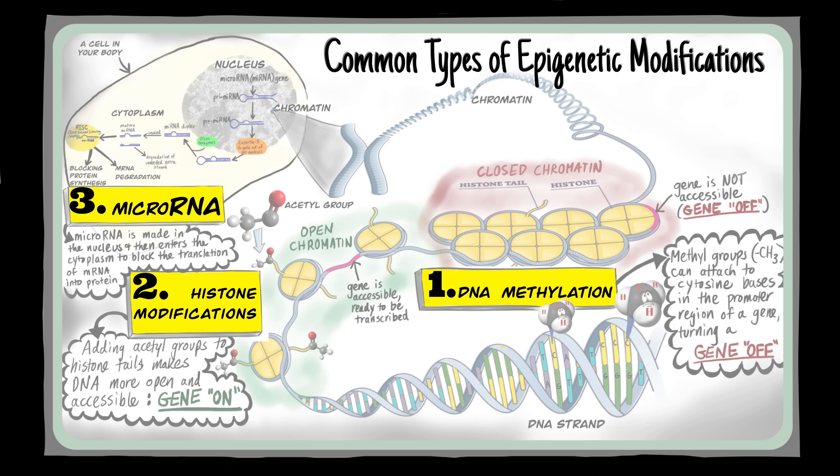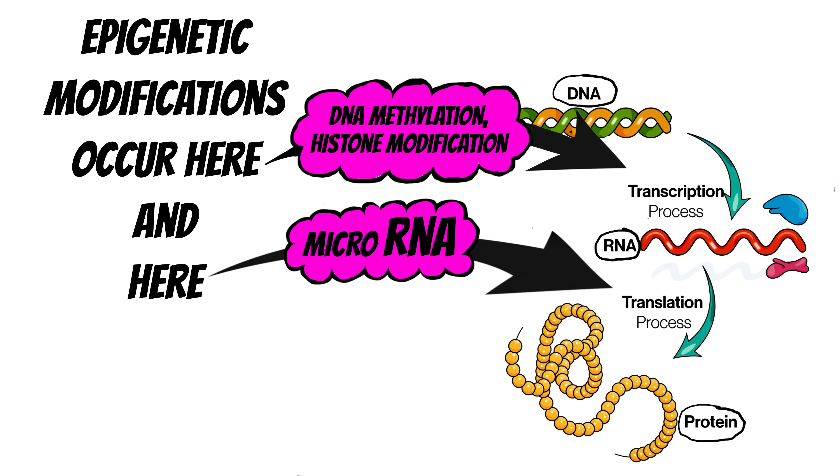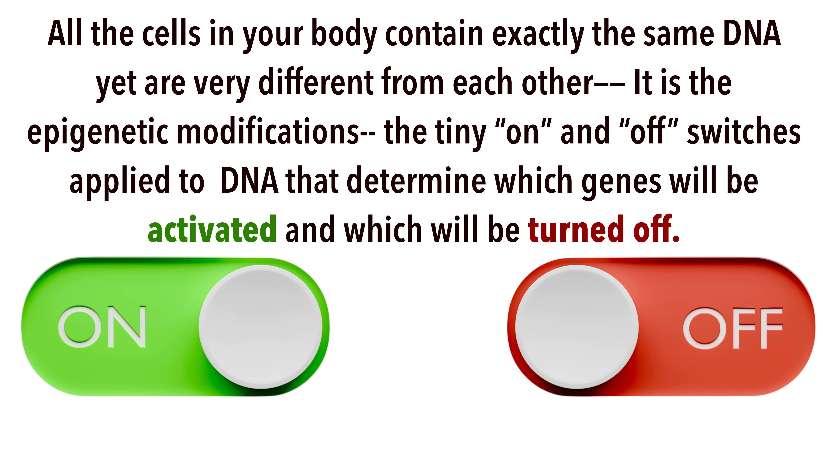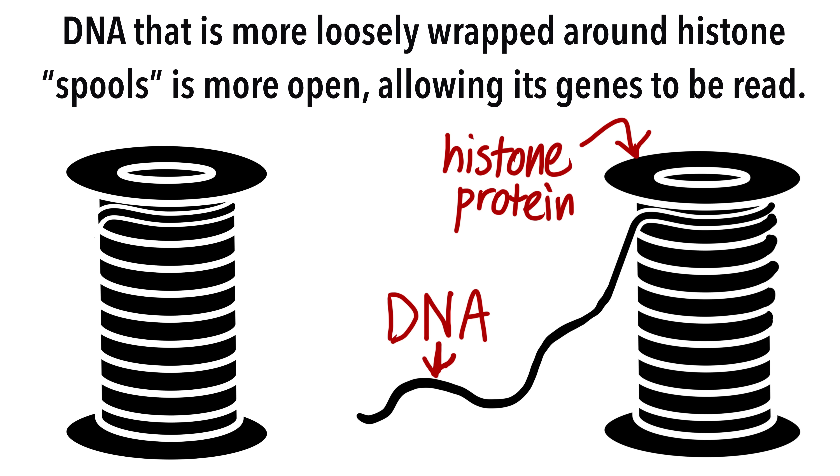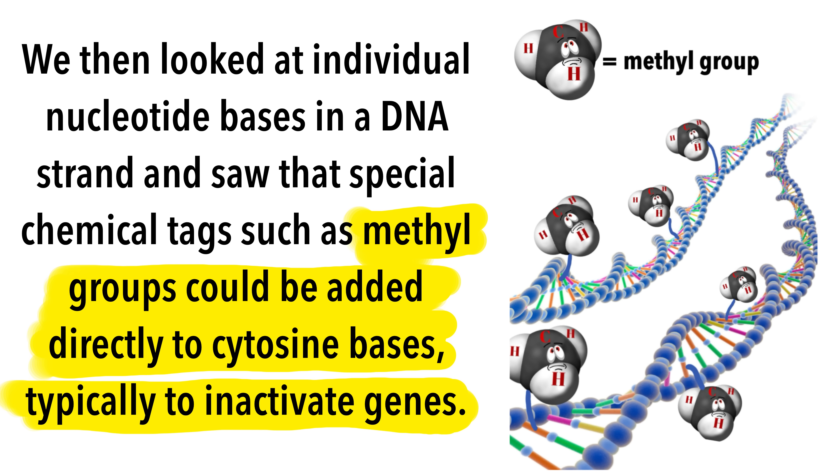To recap: we first looked at a person's appearance, which is the result of selected gene expression. We then zoomed in to look at all the individual cells in the body, each one with the exact same DNA but with different on-off switches affecting which specific genes are expressed in different cell types. We then looked inside a cell's nucleus to find a tangled mess of DNA threads wound around histone spools. The DNA that is more loosely wrapped is more open, allowing its genes to be read. We then looked at individual nucleotide bases in a DNA strand and saw that special chemical tags such as methyl groups could be added directly to cytosine bases, typically to inactivate or turn off these genes.